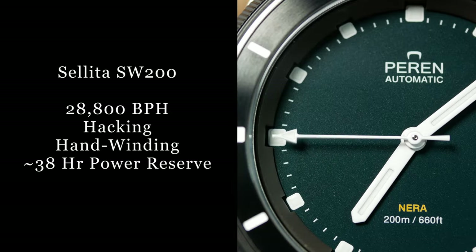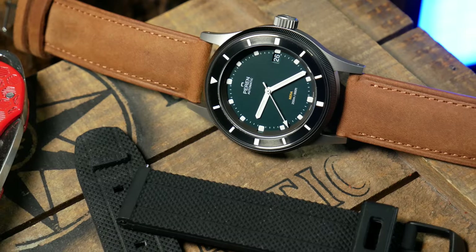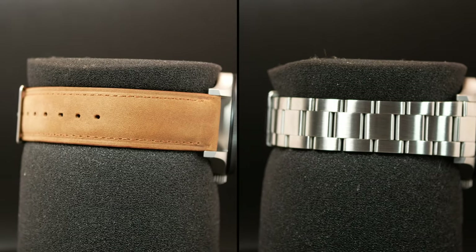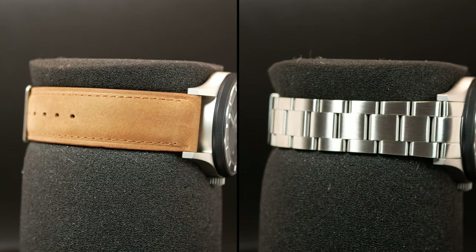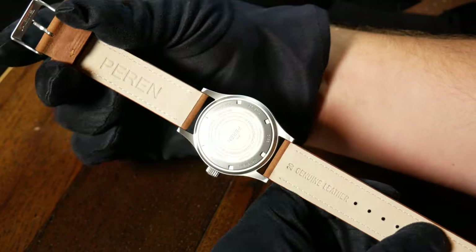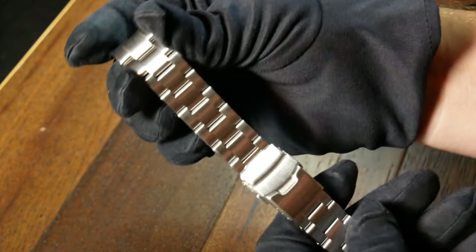Movement wise, we're looking at a Swiss Sellita SW200, and I think most people would agree it's a great movement. The only question is whether it's priced right with the watch. Regarding straps and bracelets, there are a couple of options at checkout. Perrin provided me with two: a vintage leather and their standard bracelet. Between the two, I vastly prefer the leather strap. It's good quality leather, and once broken in, it's pretty comfortable. But the reason I'd recommend it is that I really didn't care for the bracelet.